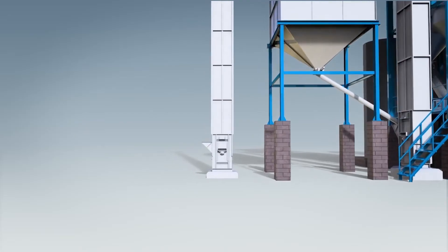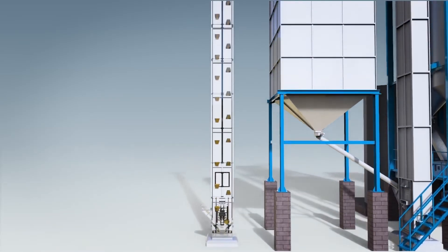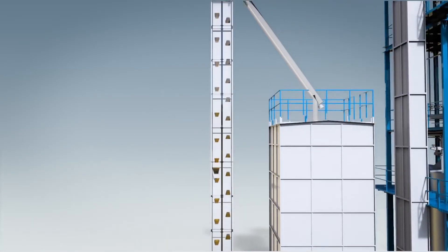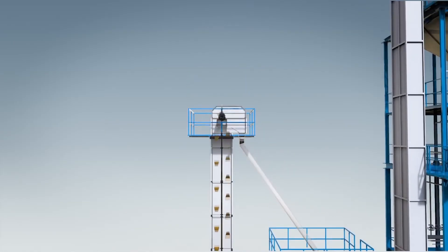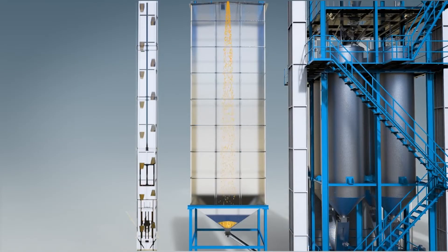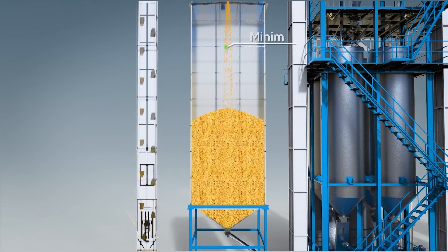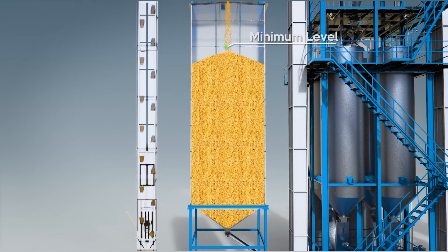The par-boiling system starts with a feeding elevator which carries the cleaned raw paddy to the day bin. The day bin is fitted with level sensors. These sensors stop the filling when it reaches the predetermined level.